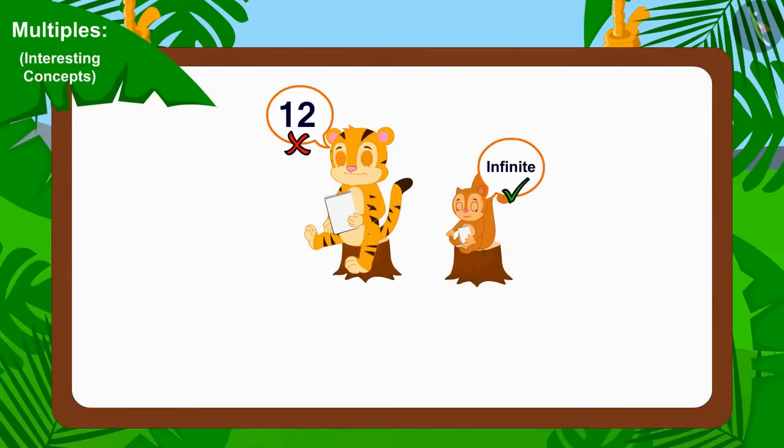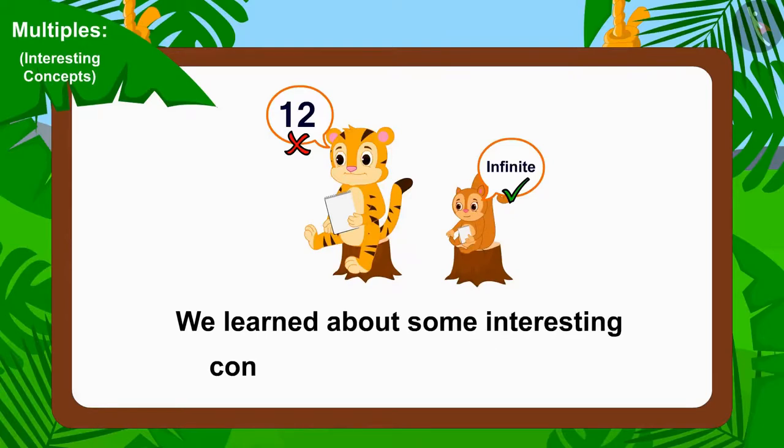Children, in this video we learned about some interesting concepts related to multiples.